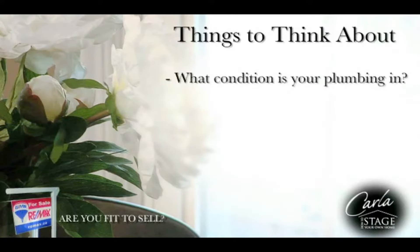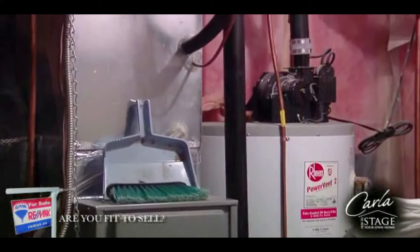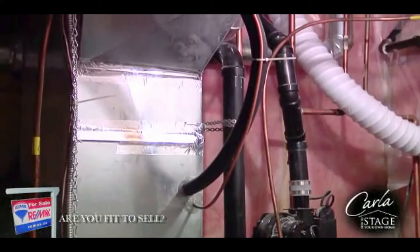If buyers need to replace or repair the plumbing, they will use this as a negotiating tool when it comes to their offer price. How old is your furnace? Do you replace your filters regularly? It would be a good idea to dust off your furnace and hot water tank.